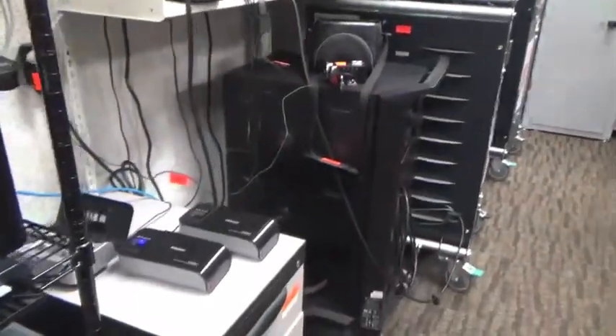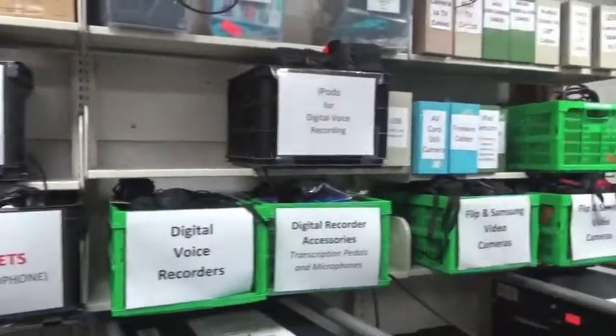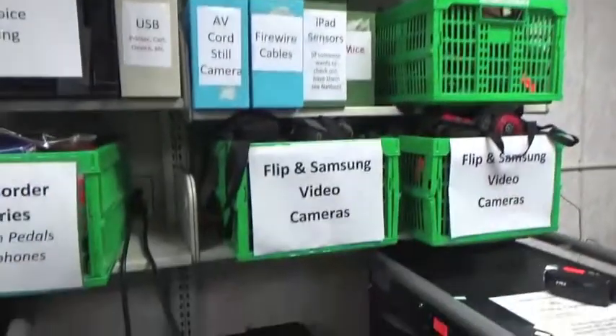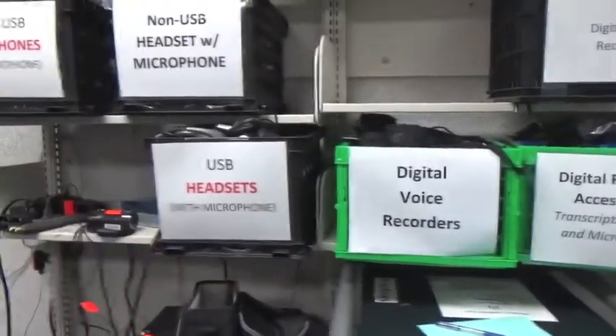Just past this point we have battery chargers and a variety of equipment that you should familiarize yourself with that lives in these bins. If at any point you notice that these bins are messy or there's lots of equipment hanging over them, please take a little bit of time to clean those up.